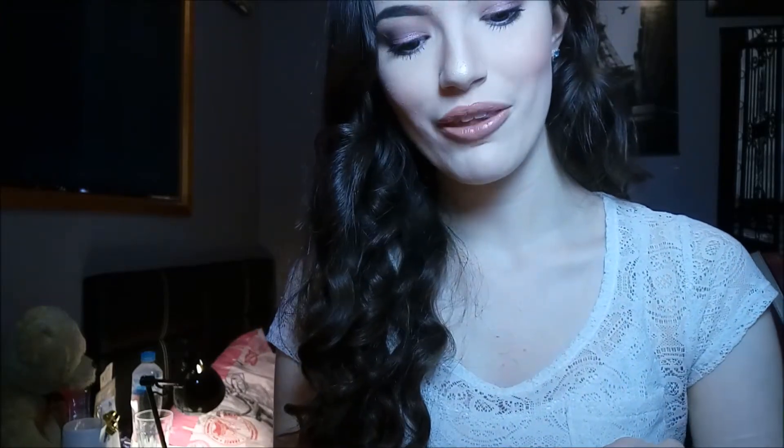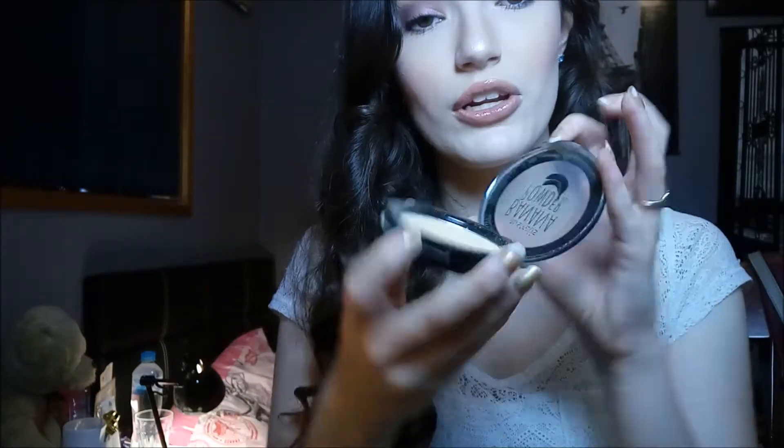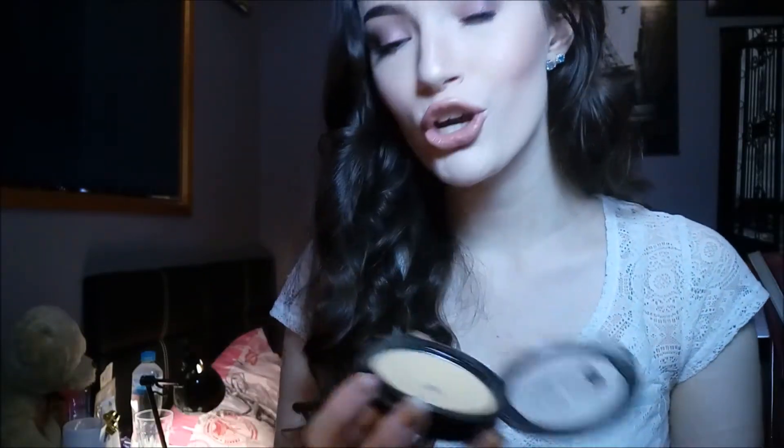My next favourite is the Australis Banana Powder. I think I've featured this in every single one of my monthly favourites because I just love it so much. It colour corrects redness, goes on smoothly, sharpens my contour, brightens my under eyes, and covers dark circles. It's super affordable, lasts a long time, and is highly pigmented so you don't need much. It just gives your face life — if you're feeling dull, it makes your face look more healthy and lively.